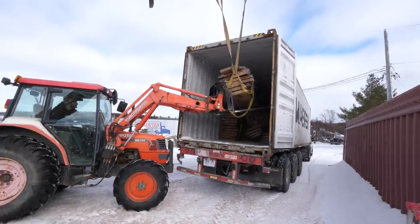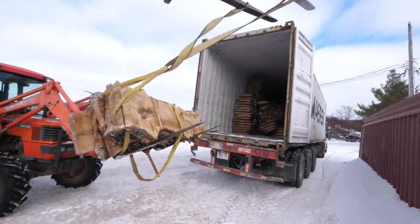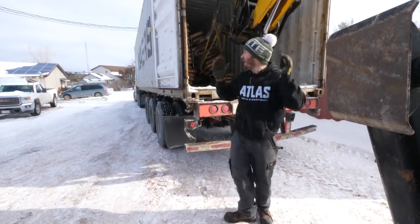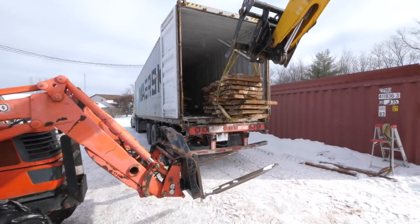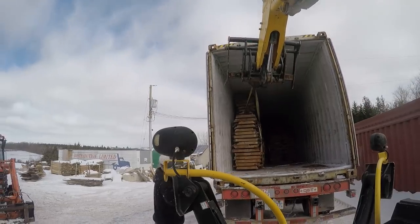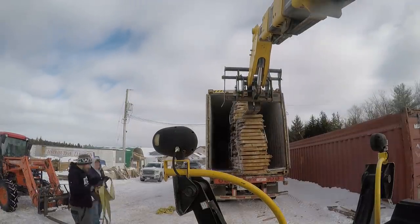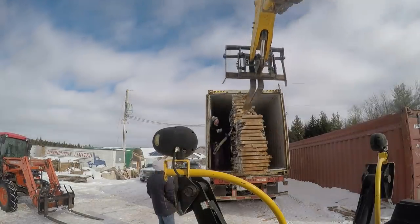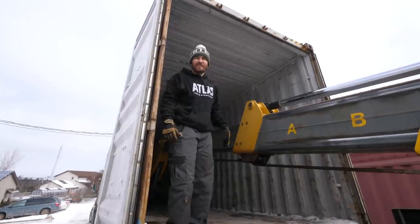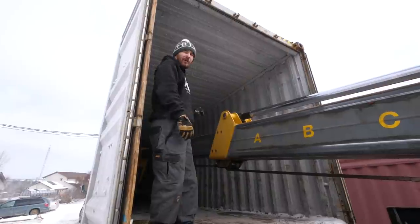So slippery in here. We hooked another one. It's the last one — daunting task this is. I am starving, it is windy out here, it's cold out here. Last one. Hopefully we can do this smoothly.